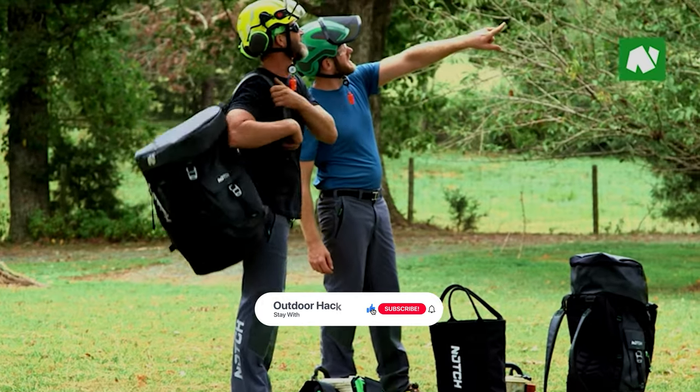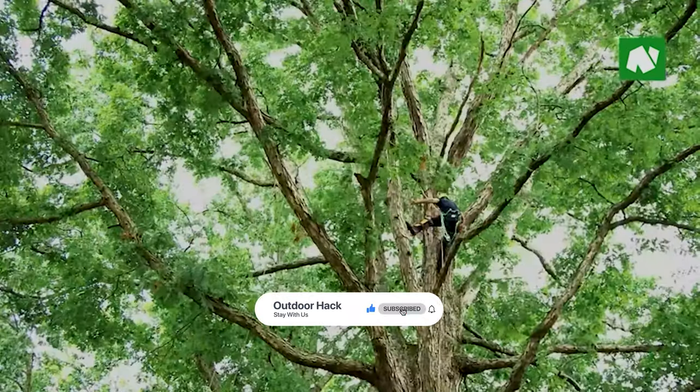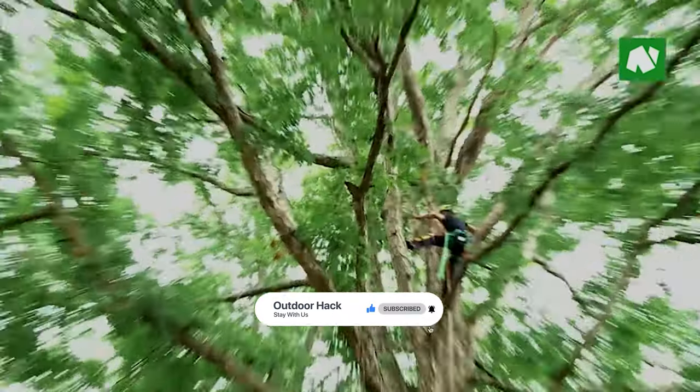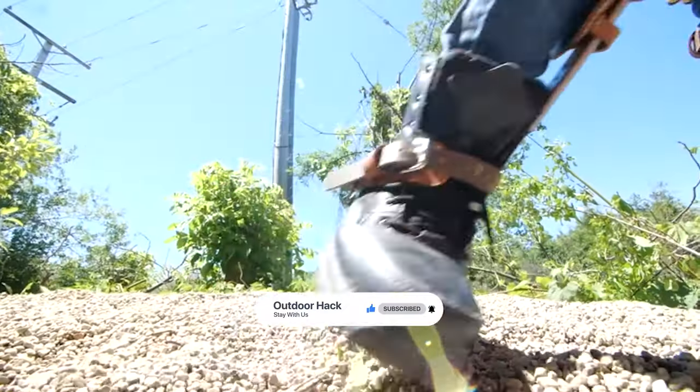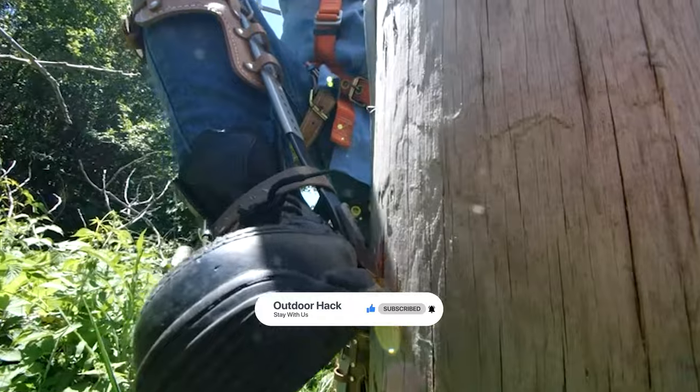Thanks for watching. Hope you have no doubts about the 5 best climbing spikes on the market. If you enjoyed this, make sure to like and subscribe. Drop a suggestion in the comment box if you think we can do better.